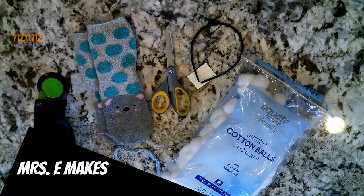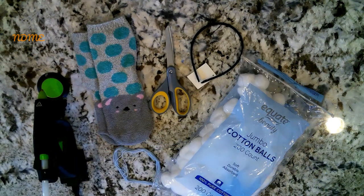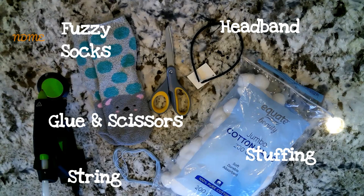All right, National Dayers, today of course we're making earmuffs. Gather the following supplies: you'll need a headband, a pair of fuzzy socks, string, stuffing — I used cotton balls — glue, and scissors.